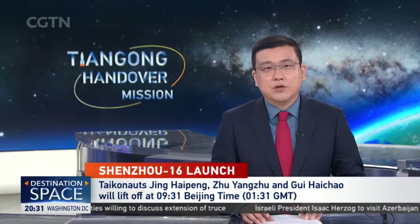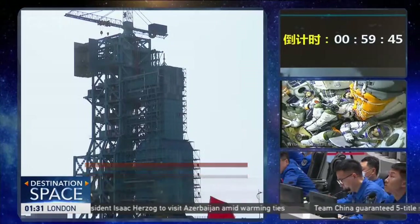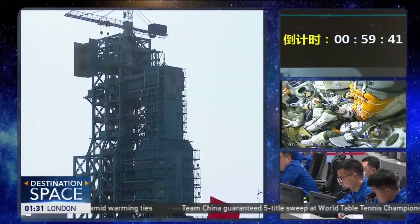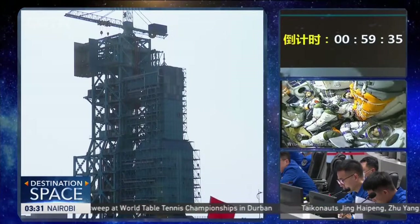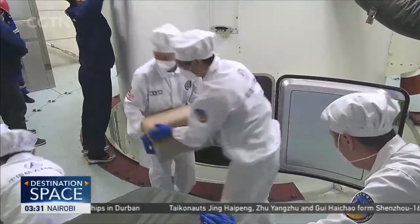No details can be missed for this big moment. The three taikonauts for the Shenzhou-16 mission — Jing Haipeng, Zhu Yangzhu, and Gui Haichao — are well seated and prepared in the capsule waiting for the launch. For more insight, we're joined in the studio by Professor Yang Wukong and Mr. Xu Yensong.